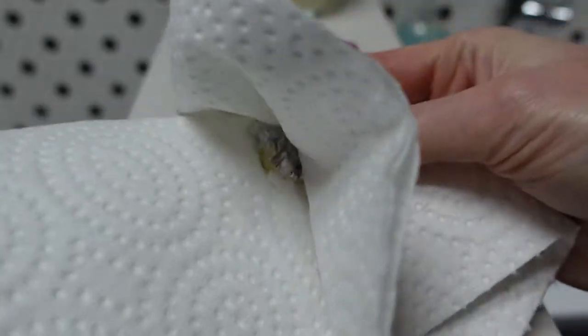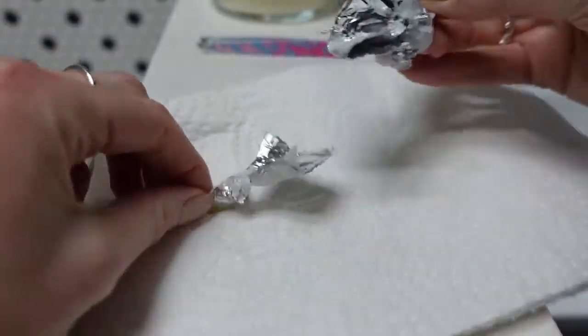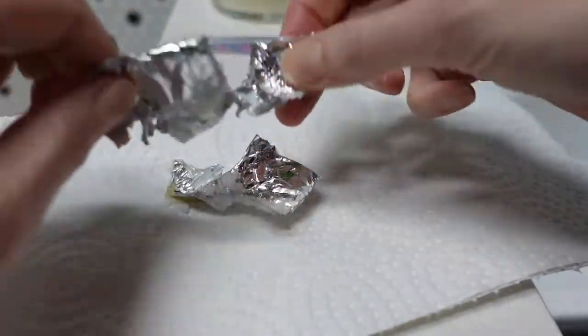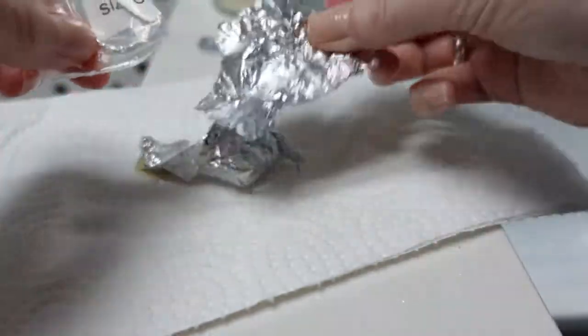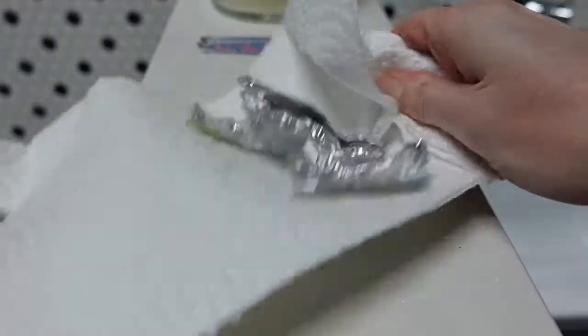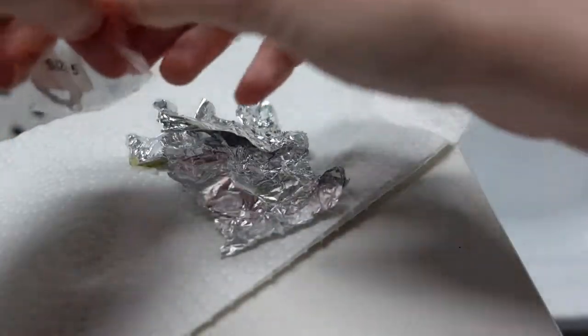Let's open this up. All right — which one did we get?